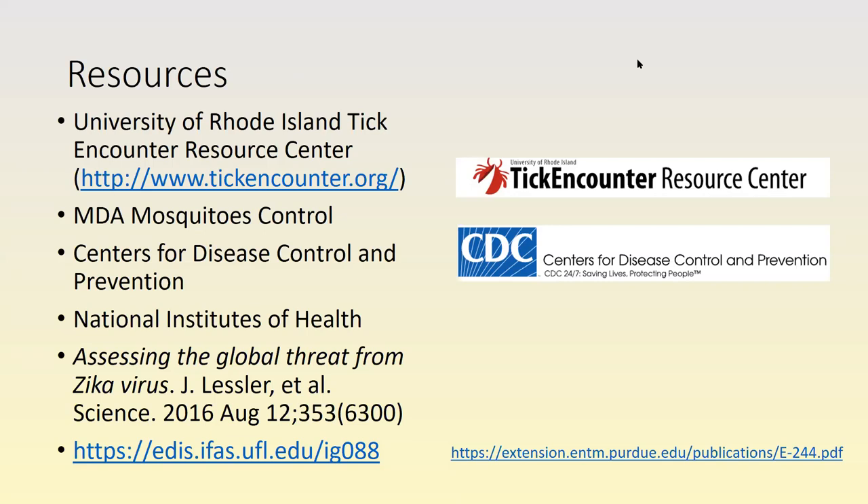That was great information on the Asian longhorn tick — another exotic invasive for us to look out for. If you have livestock, you want to monitor them for this tick and talk to your veterinarian about how to treat and protect your livestock from ticks.